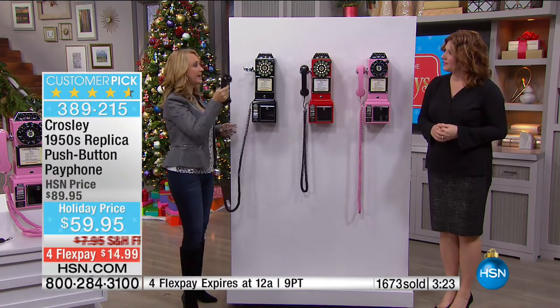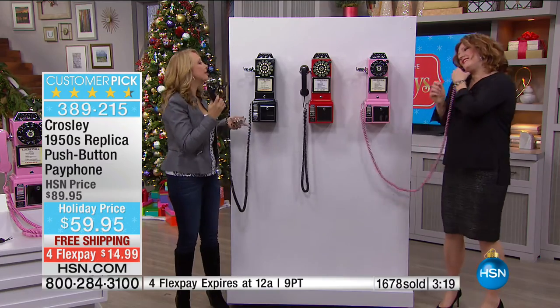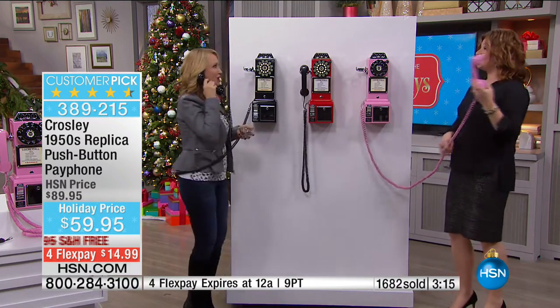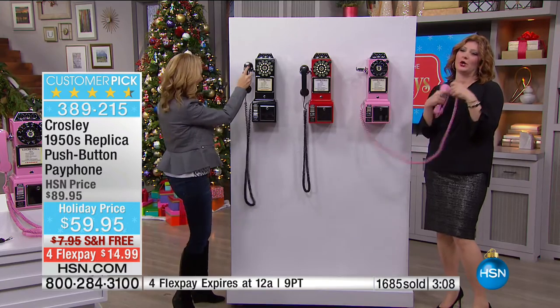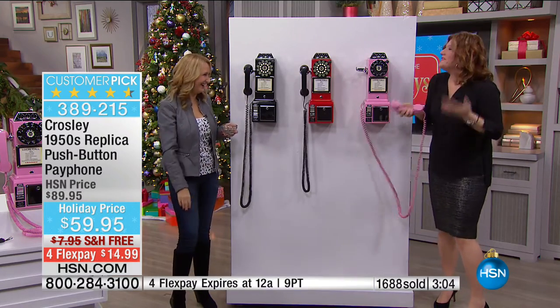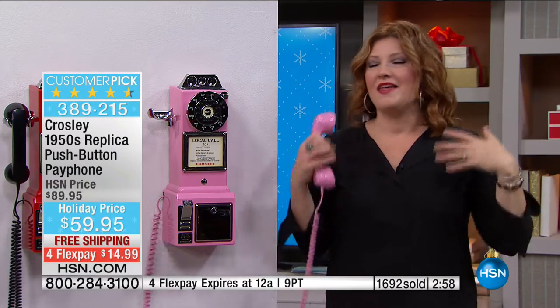A lot of us love the old handsets because they have a nice weight. You can totally wrap yourself up in the cord! Do you remember when you were young, maybe talking to your boyfriend, sitting there spinning the cord? There's something that gives you that little giddy feeling and takes you back to your youth — when you were carefree with no worries.